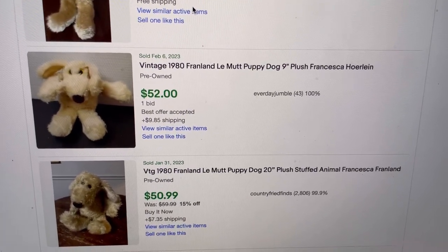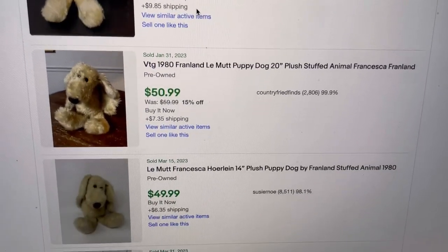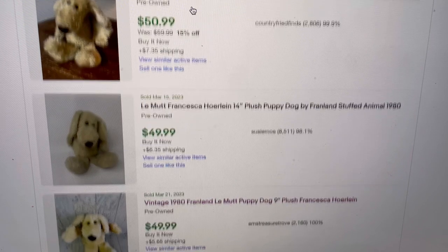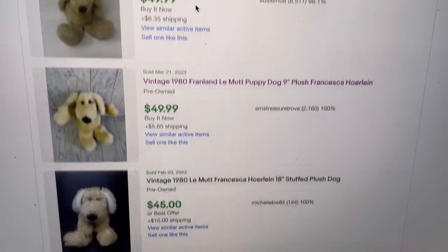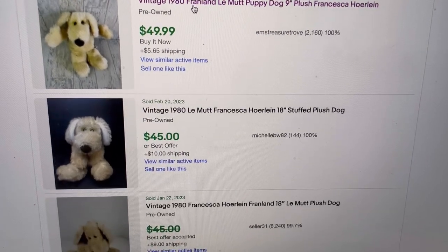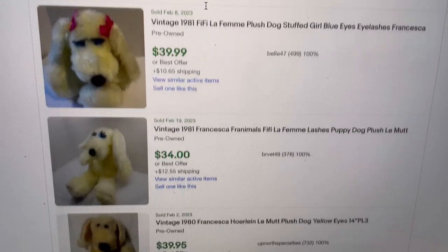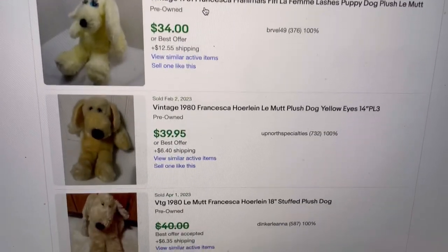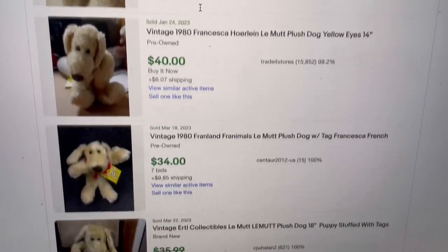$52. I think I'm going to start mine at $80, run a sale, and use Best Offer. Here's another 9 inch for $50 plus shipping. I'm not going in and verifying any of these, but I just want to give you guys an idea of this little dog and what he goes for.